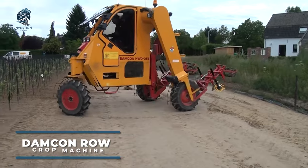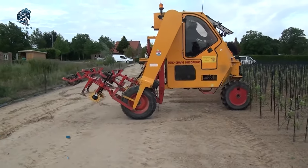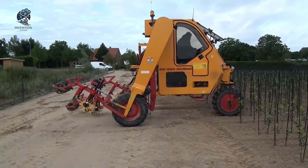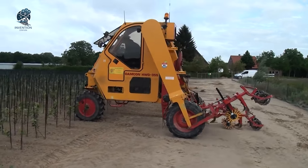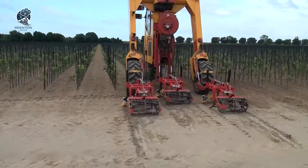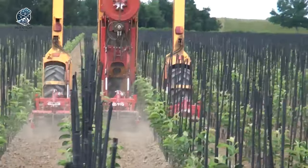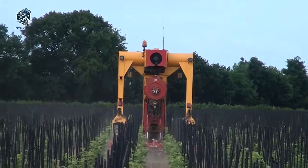Meet Damon's latest marvel, the Row Crop Machine. Armed with robust horizontal cultivators, this gardening wonder is a testament to the manufacturer's commitment to innovation. Passion and precision drive the creation of these quality machines. With various working widths to choose from, this powerhouse can be paired seamlessly with finger and torsion weeding equipment, providing versatility in every gardening endeavor.